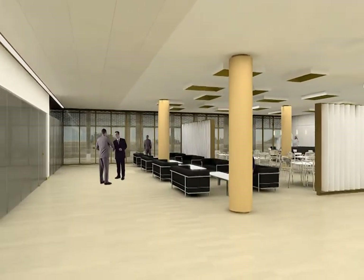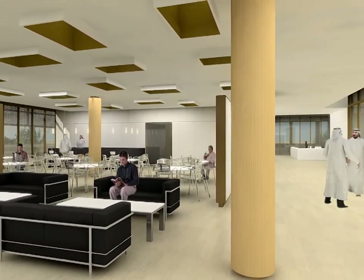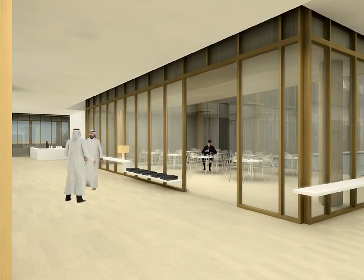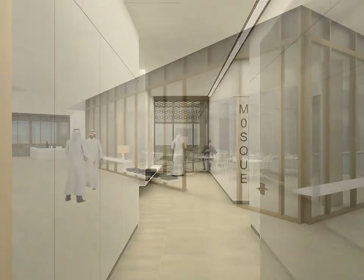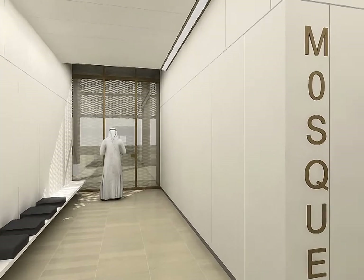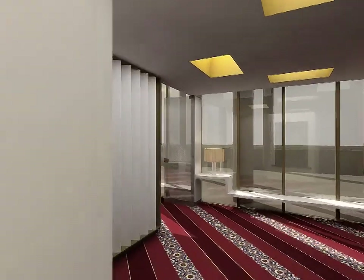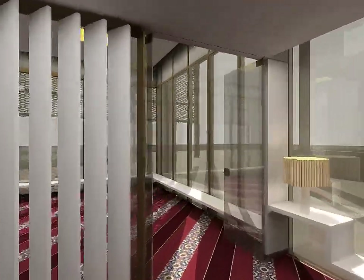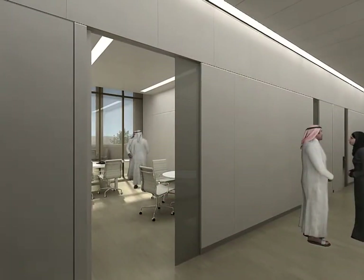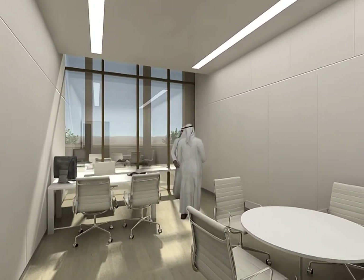Several lecture rooms, a large public cafeteria, an exterior terrace open to the courtyard and two mosques make up the rest of the public area of the building. The ground floor also hosts management and direction administrative areas with comfortable offices and meeting rooms.